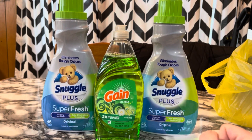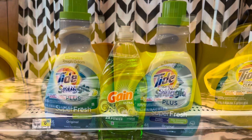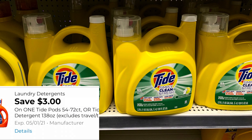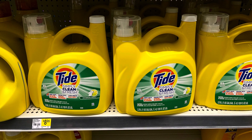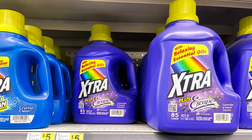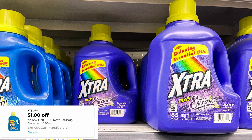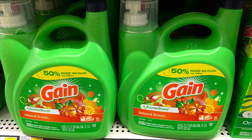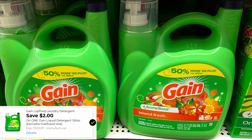Stay tuned for some coupon matchups. This Tide Simply is $8.95. We have a $3 digital coupon attaching to this making it $5.95. The Extra is $4.50. We have a $1 digital coupon making that $3.50. This big Gain here is $13.50. We do have a new $2 digital coupon making this $11.50.